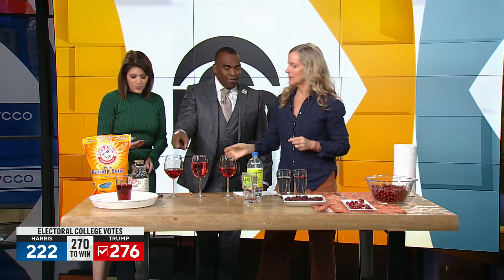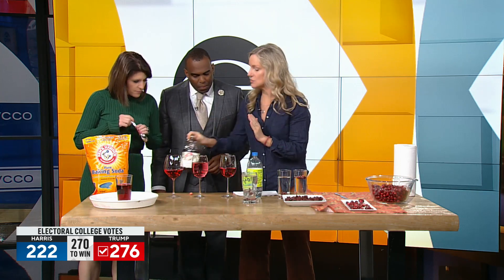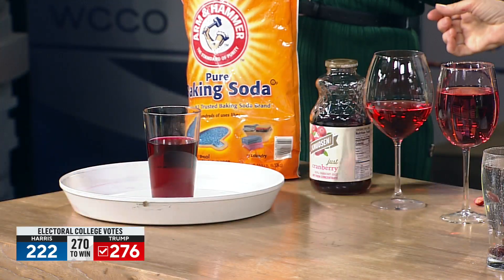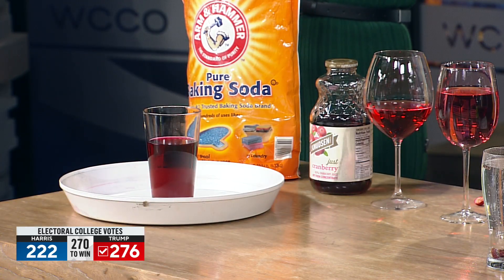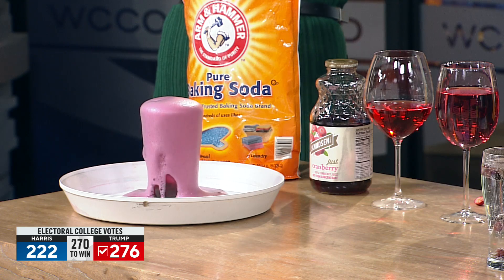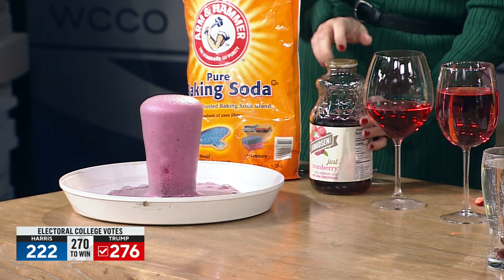This won't work with cranberry juice cocktail — this is straight cranberry juice. Cranberries are super acidic, which is why they taste sour. We're adding baking soda to the cranberry juice, and it reacts with the acid, making carbon dioxide bubbles — like a volcano reaction. It also changes color depending on whether you put it in an acid or a base.